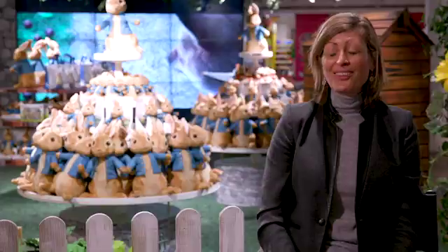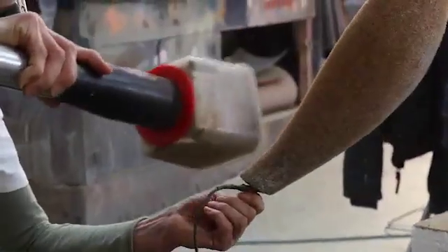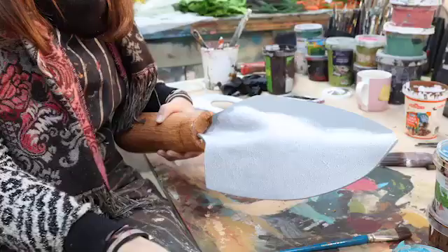The first thing we had to do was send product to where they were filming. We took a lot of the merchandise that you see within the Toy Kingdom so they could recreate it.